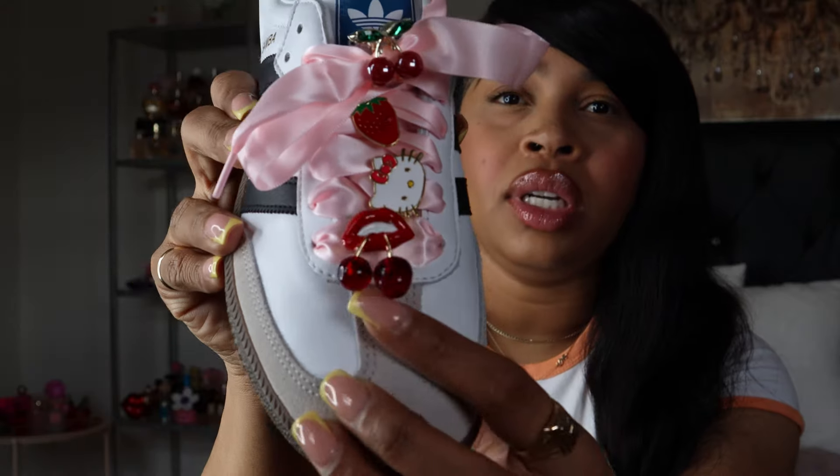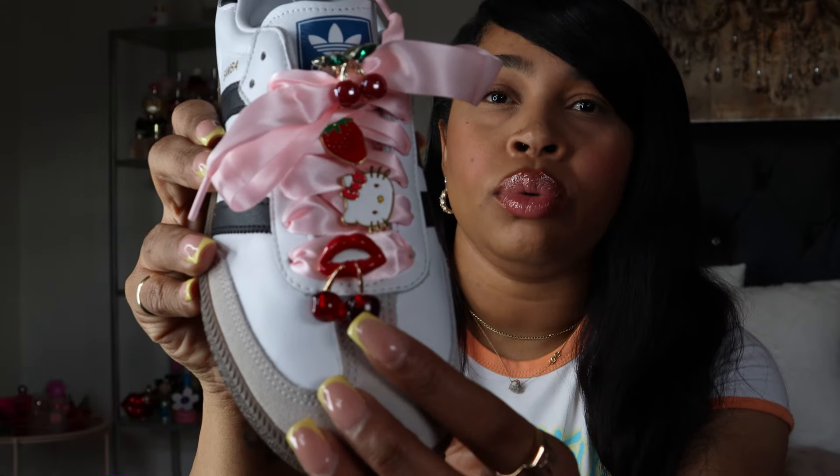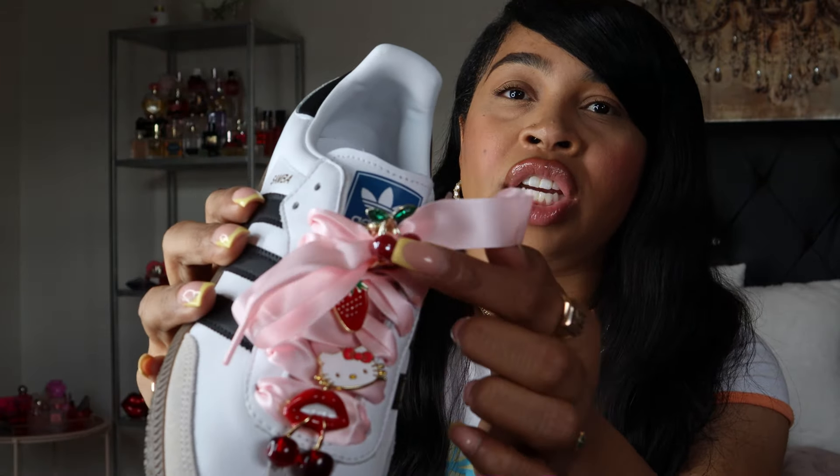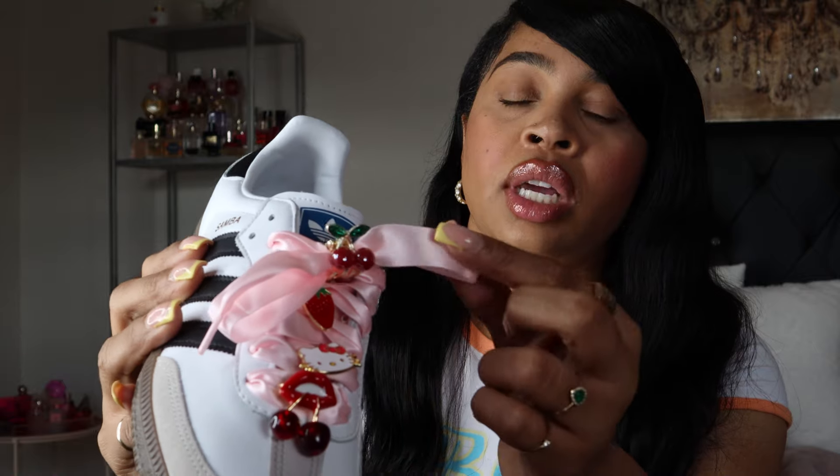I had another one from Lids — a Rolling Stones one with the lips and tongue — but I lost it. I got the cherry lips one from Shein too. The Hello Kitty came in the same bag, along with a strawberry, and the cherry hair clips came from Shein as well. The laces came from Amazon. These are a definite favorite of the month.